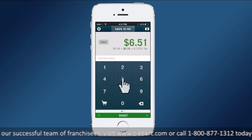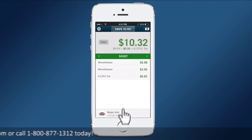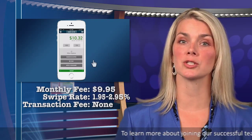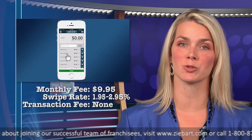SparkPay is an app that comes from Capital One. It offers two payment plans — one includes a monthly charge and one does not. The swipe rate for most cards is 2.7%. If you choose the option with a monthly charge, the rates go down to 1.95% for most cards and there is no transaction fee.